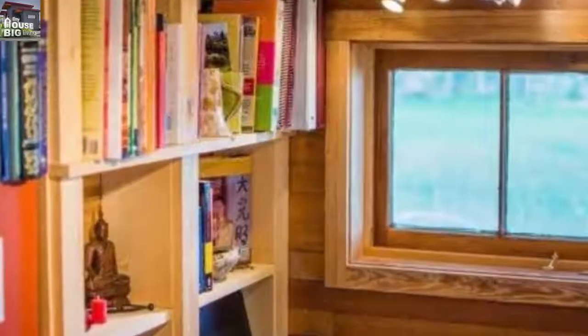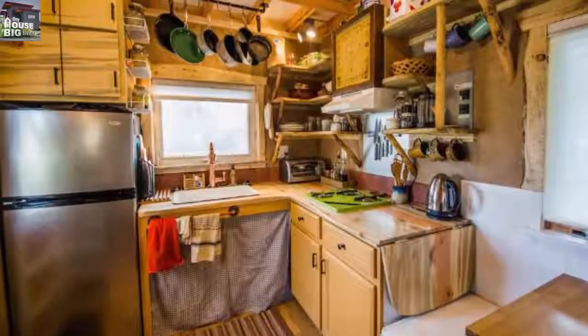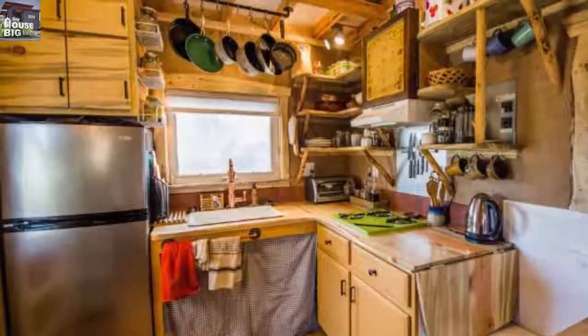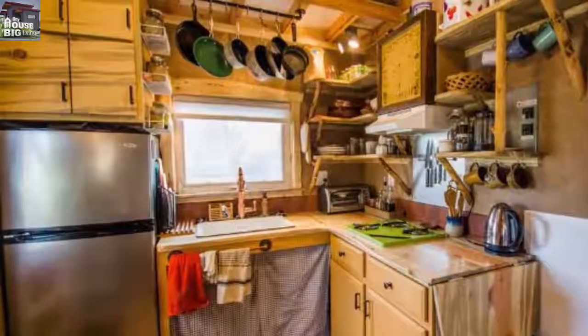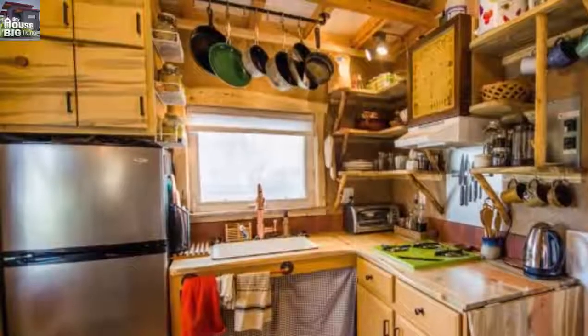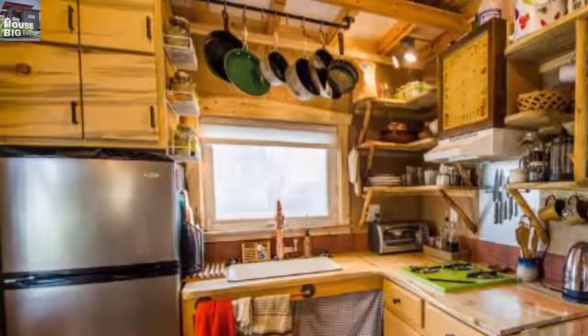Get a load of this kitchen — wow! For a tiny house, this kitchen is huge and it seems to fit everything you could need. The refrigerator isn't full size, but it's close. The window behind the sink is A+. The three-burner stove is handy, and everything from pots and pans to knives to the coffee pot are all within reach.